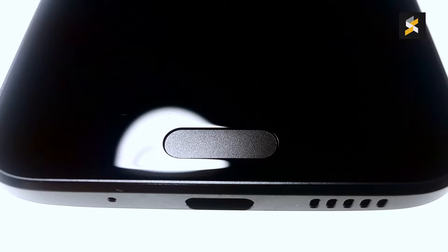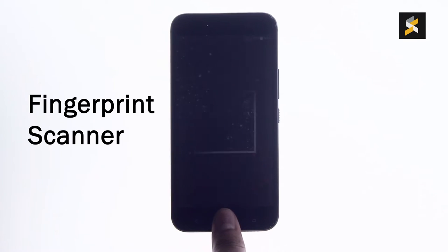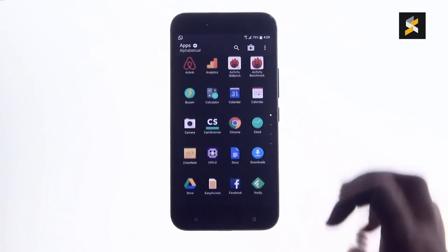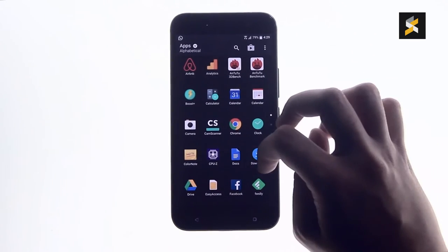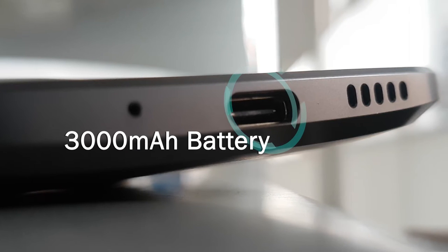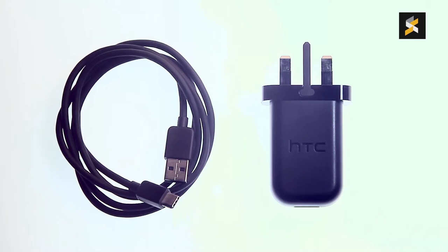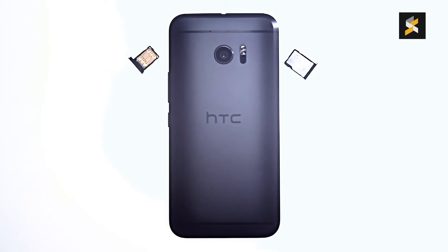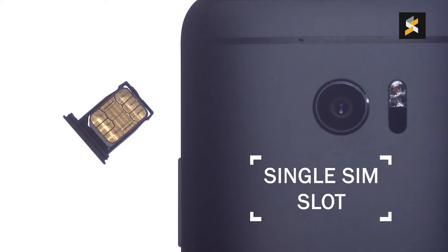The only gripe I have about the look is how low the fingerprint scanner and navigation buttons are on the front of the device — it makes the whole thing look off-center, and that's a little annoying. But you'll be happy to know that the 10 has a relatively large 3000 mAh battery that supports Qualcomm's Quick Charge 3.0 via a USB Type-C port. Unfortunately, it only has one SIM tray.